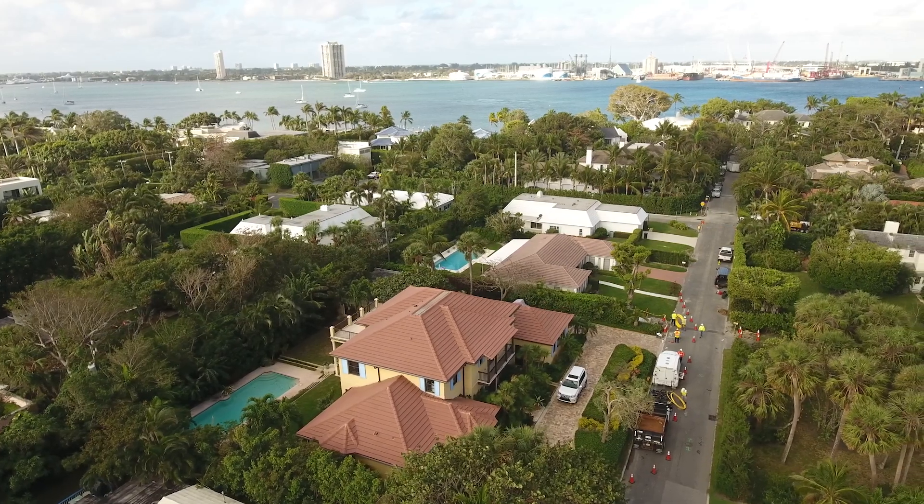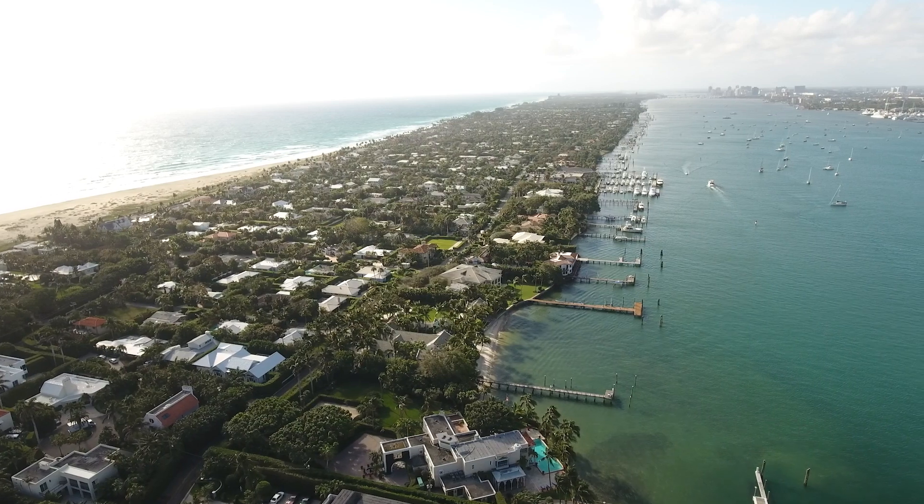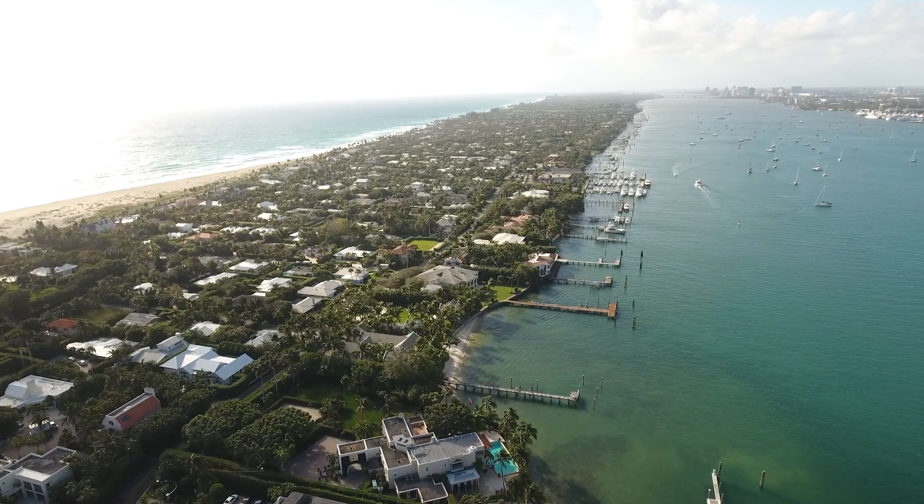The Storm Secure Underground program that FPL is completing is the largest program of this kind in the United States, and they have utilities across the nation looking at how they're doing things and how they're able to do things successfully. The foundation that we're trying to lay — it's very neat to be a part of it.